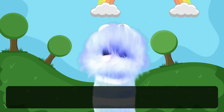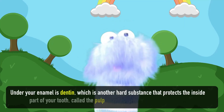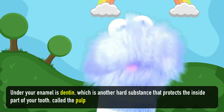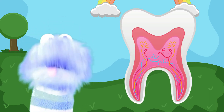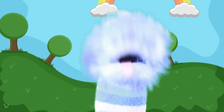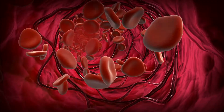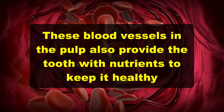Under your enamel is dentin, which is another hard substance like enamel, but not as hard. The dentin protects the inside part of your tooth called the pulp. Have you ever had a cavity or eaten something very cold and felt pain? The pulp has nerve endings and blood vessels that send messages to the brain telling it something is too cold, or that something could be very wrong with that tooth. These blood vessels in the pulp also provide the tooth with nutrients to keep it healthy.